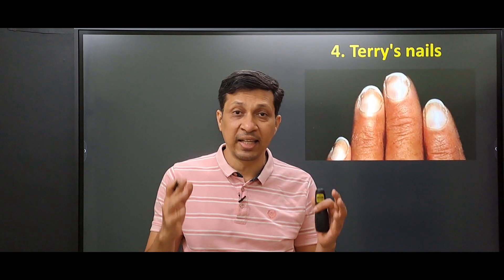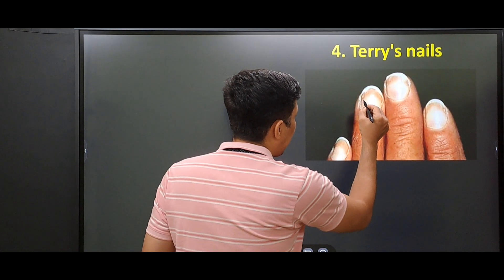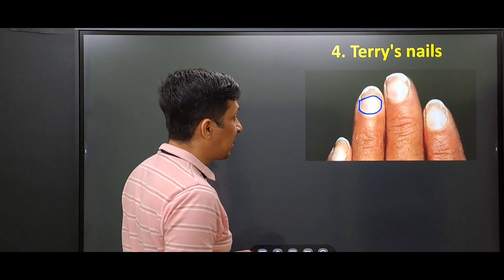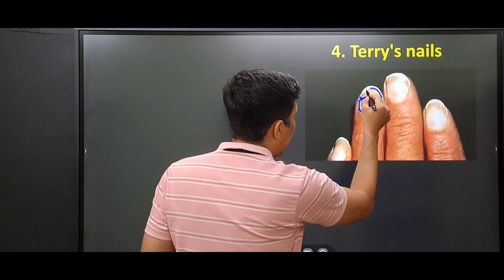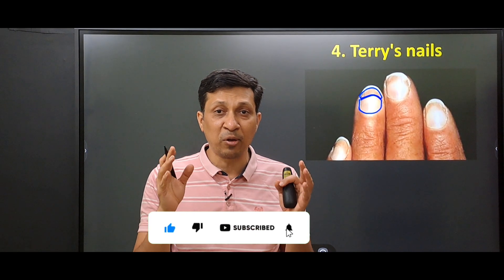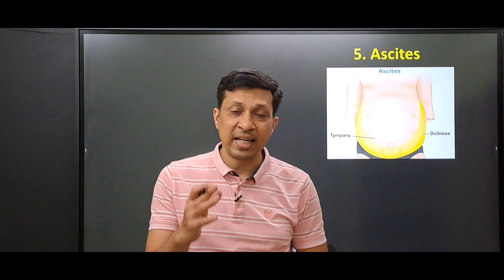The fourth sign is called Terry's nails. These are seen in the fingernails and also in the toenails. The proximal 80 to 90 percent of the nail appears white or ground glass in color, while the distal 10 to 20 percent — or 1 to 2 millimeters — is red or brown in color. These changes are linked to hypoalbuminemia and the altered microcirculation seen in liver disease.